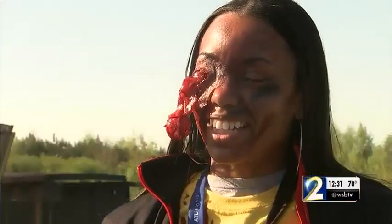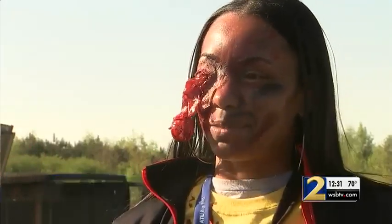Got here at 5 o'clock in the morning, got makeup done, and laid out in the sun and played dead for a little bit. It was great.